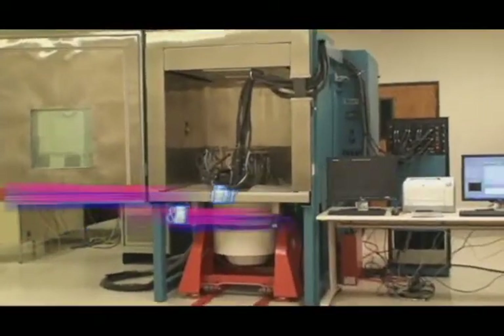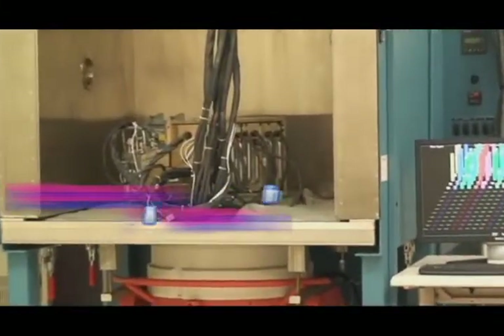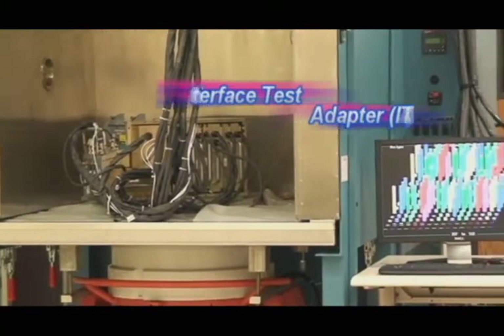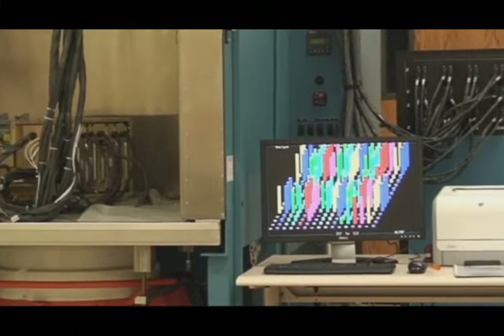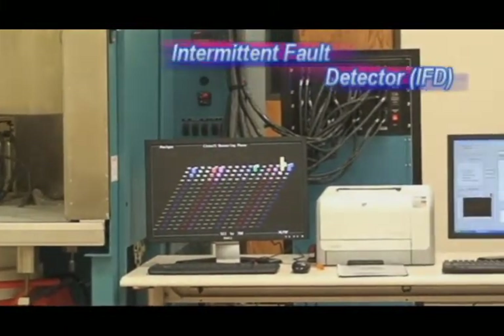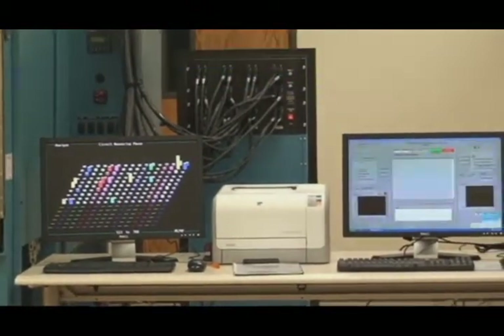The intermittent fault detector augments the current testing process by filling this gap. The unit under repair is subjected to heating and cooling with vibration to simulate an operational flight profile while interfaced to the intermittent fault detector. The detector simultaneously and continuously listens to all circuit paths and will detect any anomaly as little as 50 nanoseconds in duration.